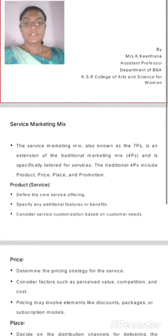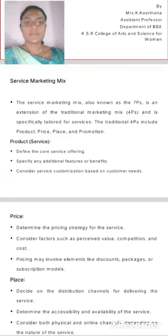The Service Marketing Mix, also known as the 7Ps, is an extension of the traditional marketing mix of 4Ps, and is specifically tailored for services.